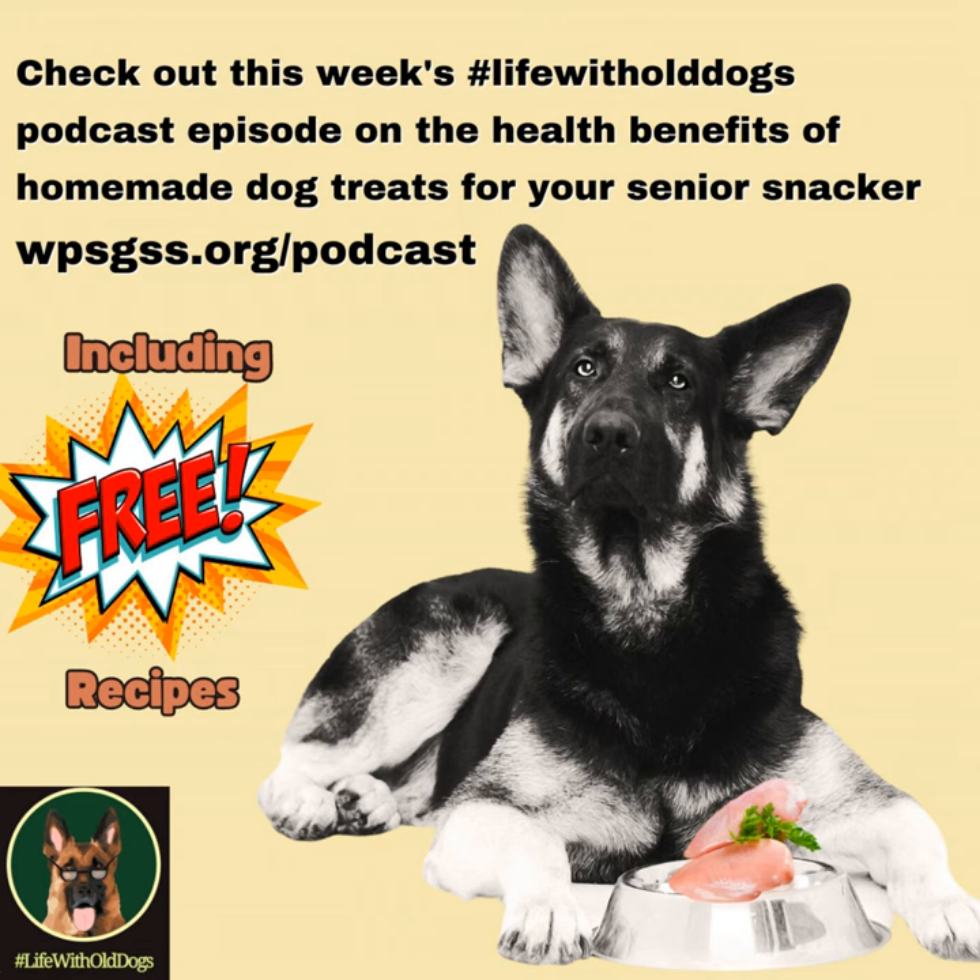Other good ingredients include plain Greek yogurt and lean meats like higher-quality ground turkey, ground beef, ground chicken, and organ meats. Using ingredients like that, you can rest assured your dog is getting high-quality protein, healthy fats — you could even add coconut oil — essential vitamins and minerals, fiber, potassium, and vitamin C. All of that is beneficial for our older dogs to help ward off disease and illness.